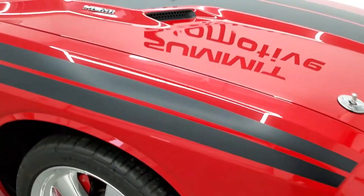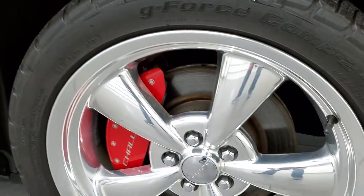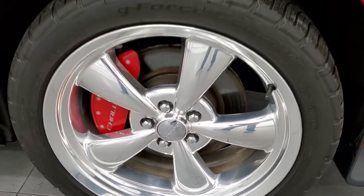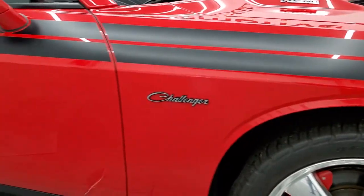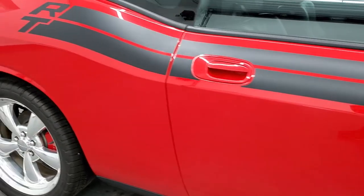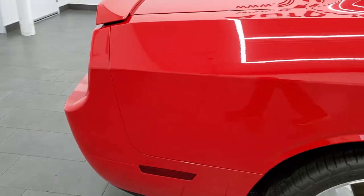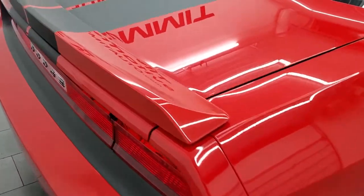Passenger side front fender has no dents or dings, and the passenger side rim has no scuffs or scrapes. In fact, I didn't see any scuffs or scrapes on any of the rims — really nice condition all around. Going down this side of the car, take note of how clean the body is and how reflective and mirror-like that paint is.